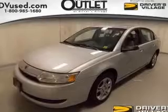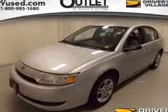Power door locks, power windows, an AM/FM stereo with a CD player, power steering, an adjustable tilt steering wheel, and air conditioning.